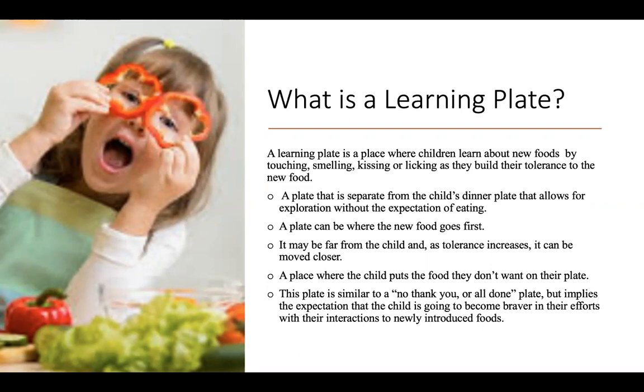This is a plate where the new food goes first. The plate could be in the center of the table, it could be to one side of the table, it may be far from the child, and as their tolerance increases, it can be slowly moved closer. This is also the place where a child places food that they don't wish to keep or have on their own plate, somewhat similar to a no thank you plate.